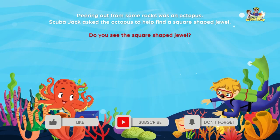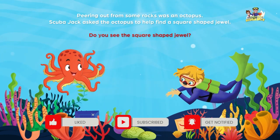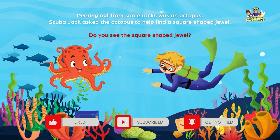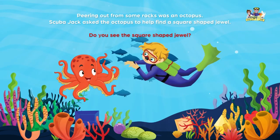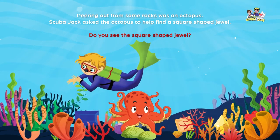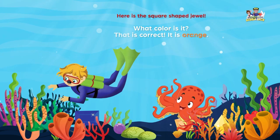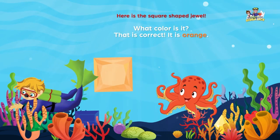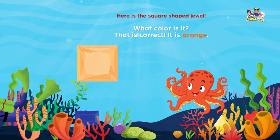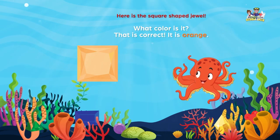Peering out from some rocks was an octopus. Scuba Jack asked the octopus to help find a square-shaped jewel. Do you see the square-shaped jewel? Here is the square-shaped jewel. What color is it? That is correct. It is orange.